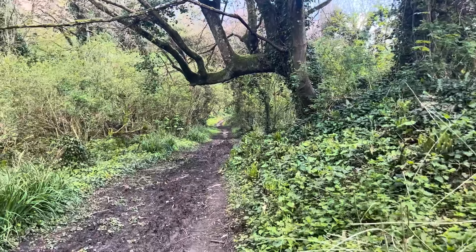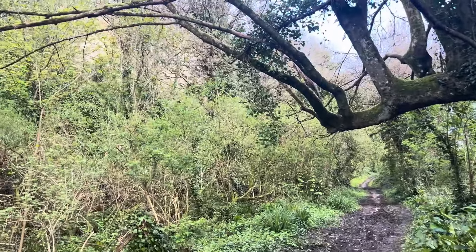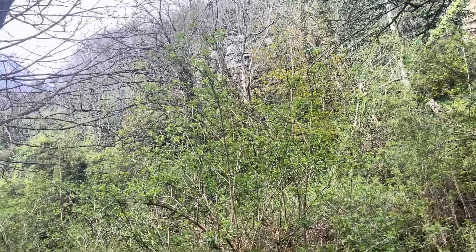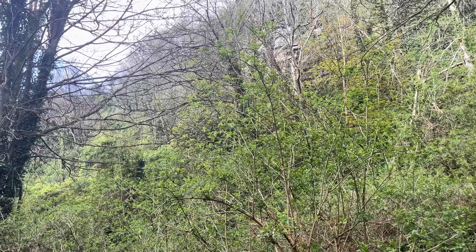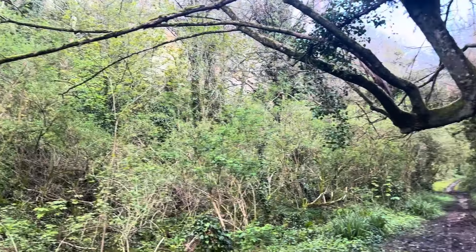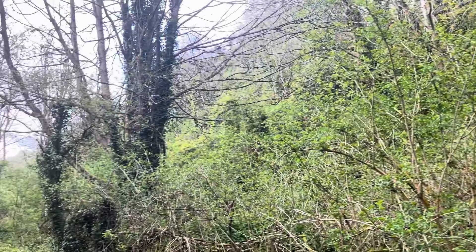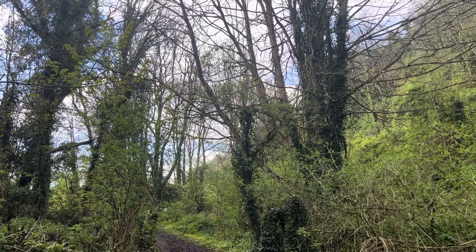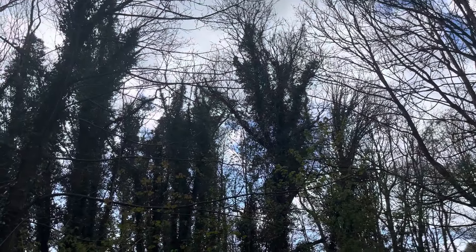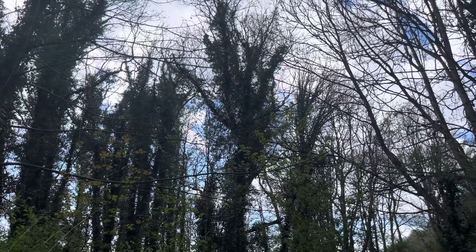Whereas something like an English oak — sessile oak or pedunculate oak — they support both a very high abundance of invertebrates and loads and loads of different species as well. So if this was an oak wood... That was a red kite. So there's the raven calling, but there's a red kite just up there. Rather nice.